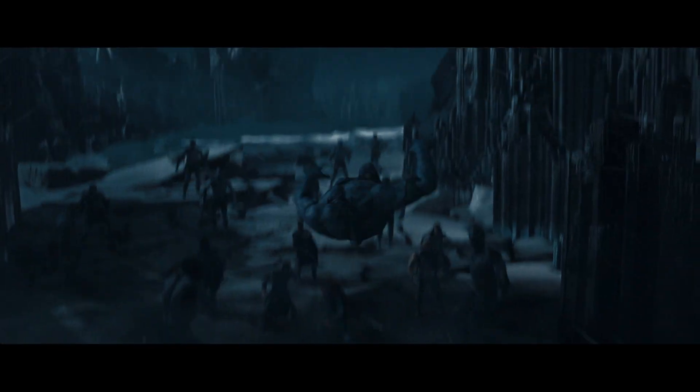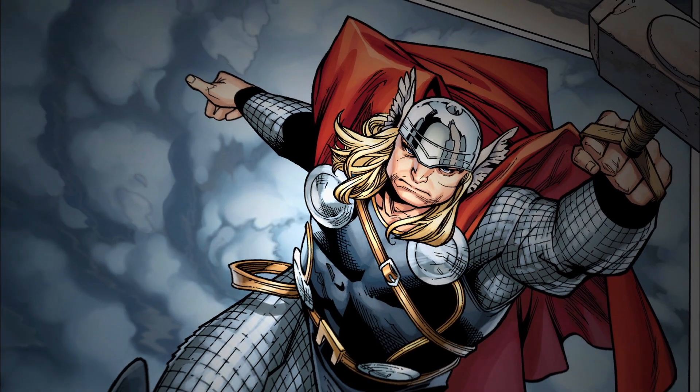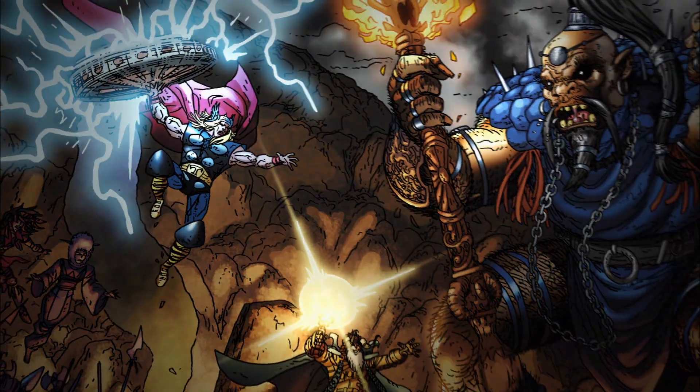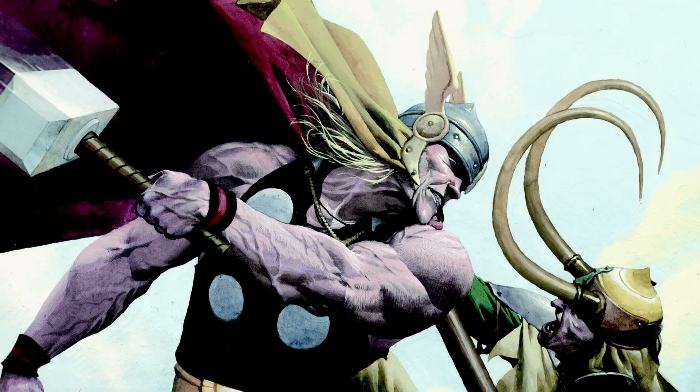Extraordinarily powerful. What Thor can do with that hammer, what he's been visualized doing in the comics over 45 years, is spectacular stuff. Getting more and more acquainted with the detail of the comics, I'm surprised and amazed at quite how much the hammer can do. He can create lightning storms, tornadoes. He can control the elements — the power of a sort of galactic nuclear explosion.